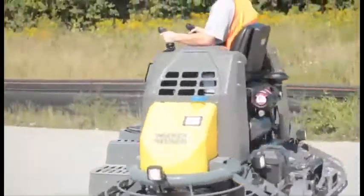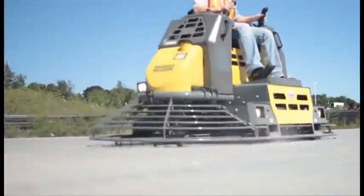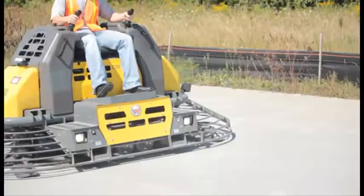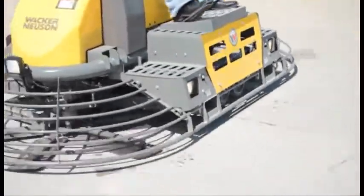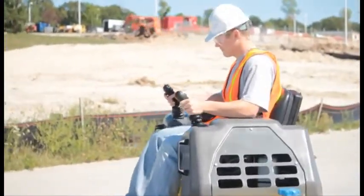Introducing the Wacker Neuson CRT60 hydrostatic trowel. Featuring a 66 horsepower turbodiesel engine that produces a blade speed of over 155 revolutions per minute, this trowel has the power you need for any concrete finishing application.